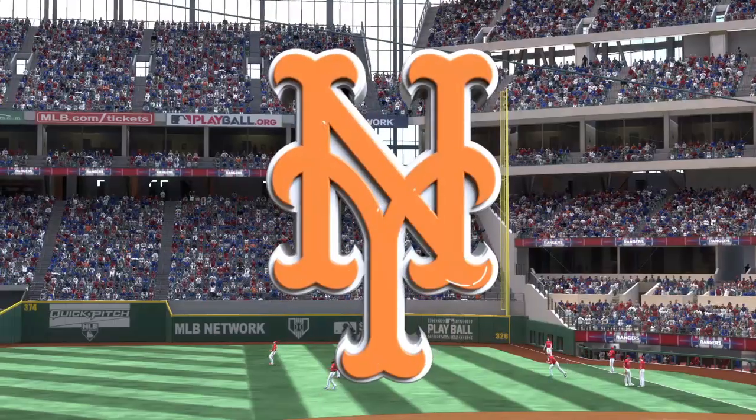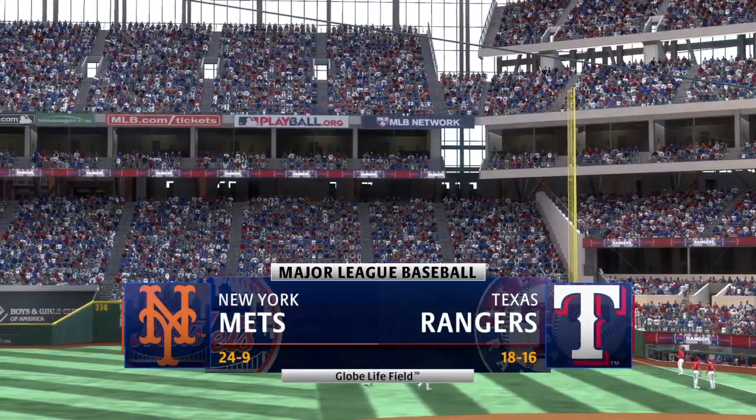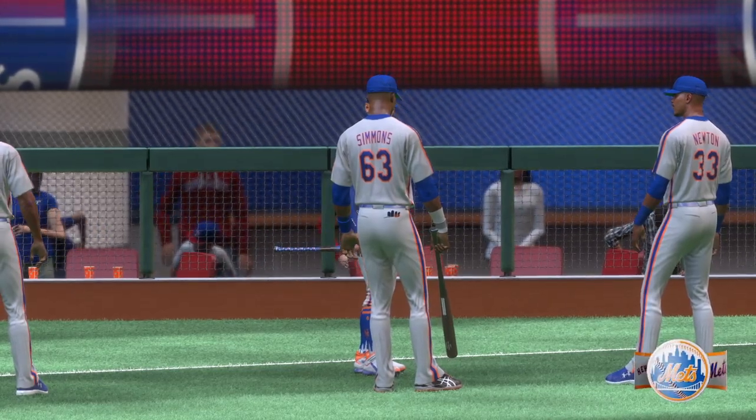Hello and welcome, thanks for joining us. Interleague baseball on MLB The Show — it's the New York Mets and the Texas Rangers. First pitch coming at you right after the break.